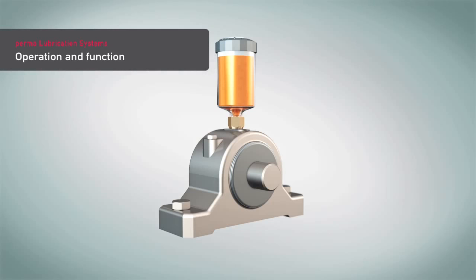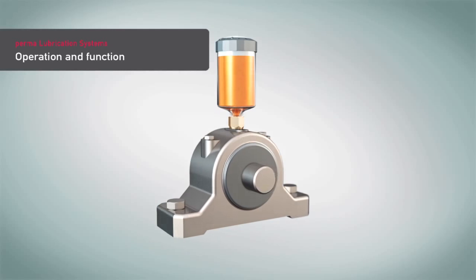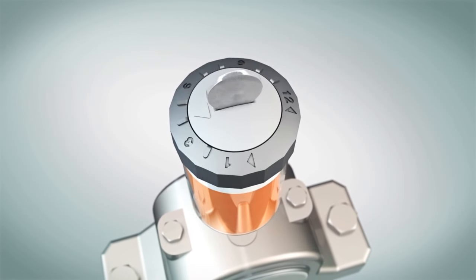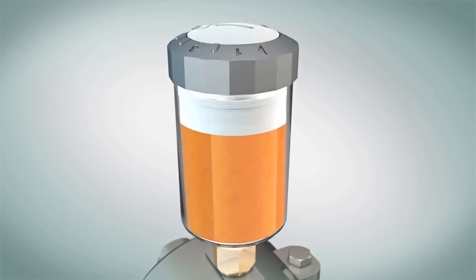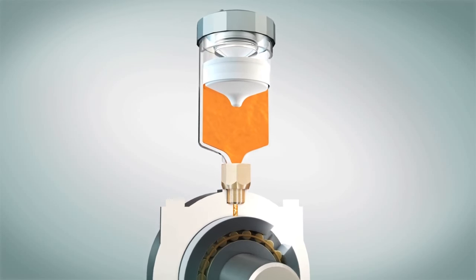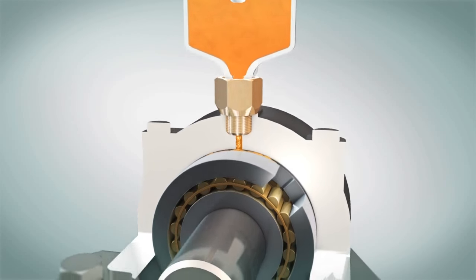Permalubrication systems can be easily installed at any lubrication point and will automatically discharge fresh lubricant. The required lubricant amount can be regulated with the discharge time setting. After activation, the system continuously presses fresh lubricant into the lubrication point.